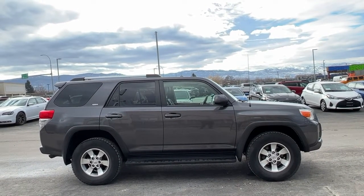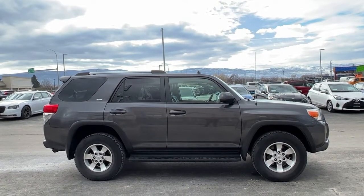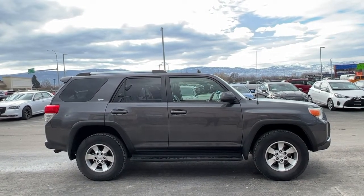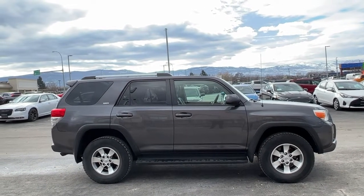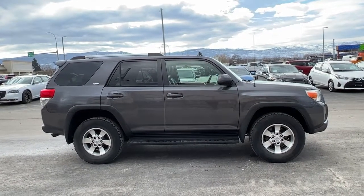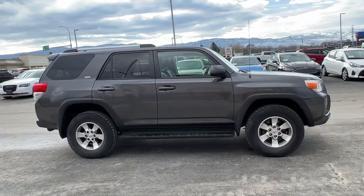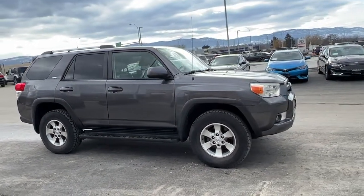Today we're going to be checking out this 2011 Toyota 4Runner SR5. This 4Runner does have third row seating so we have seating for seven inside. Power comes from a 4.0 litre V6 engine mated to an automatic transmission and of course four-wheel drive.